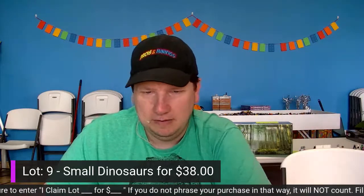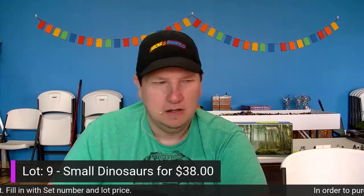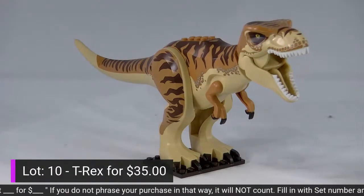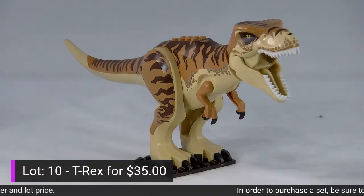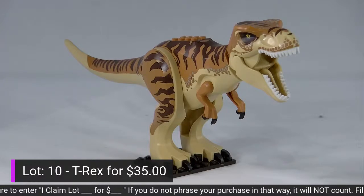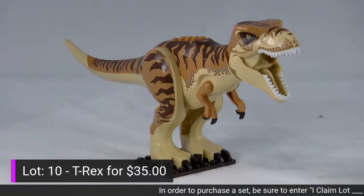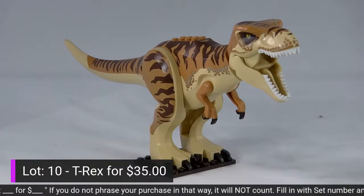Dave's setting up something a little bigger — lot number 10 is the Tyrannosaurus Rex. This is the lighter of the two T-Rex figures from the newer Jurassic World line, normally valued at $50. His jaw opens and closes just like the small dinosaurs, the tail turns, and the limbs are removable and interchangeable with other dinosaur parts. He's going for $35 today — lot number 10, the Tyrannosaurus Rex for $35.